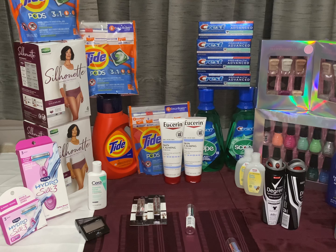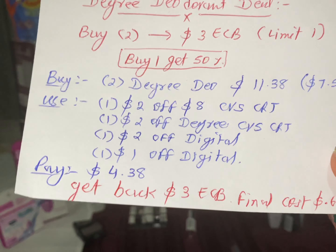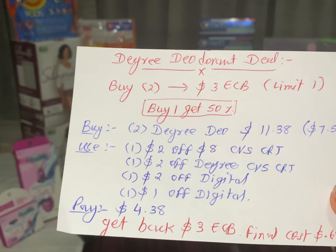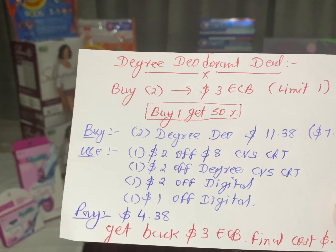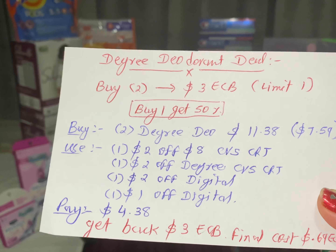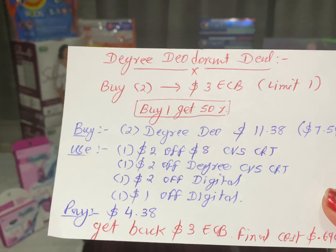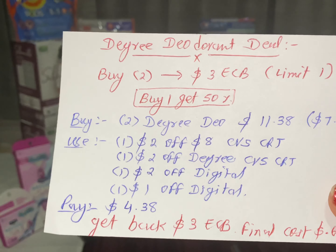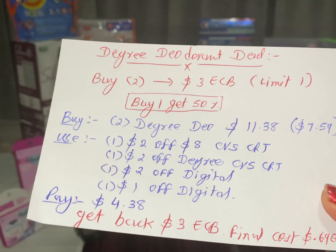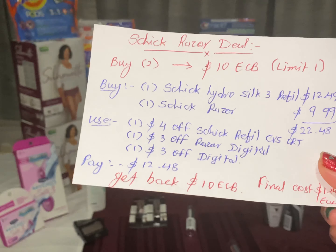The next deal is the Degree deodorant deal. Buy two and get back $3 ECB — limit one per household. They also have buy one get one 50% off. Buy two Degree deodorants totaling $11.38 ($7.59 each). Use one $2 off $8 CVS CRT, one $2 Degree CVS CRT, one $2 digital coupon, and one $1 digital coupon. Pay only $4.38 and get back $3 ECB. Final cost: only $0.69 each.